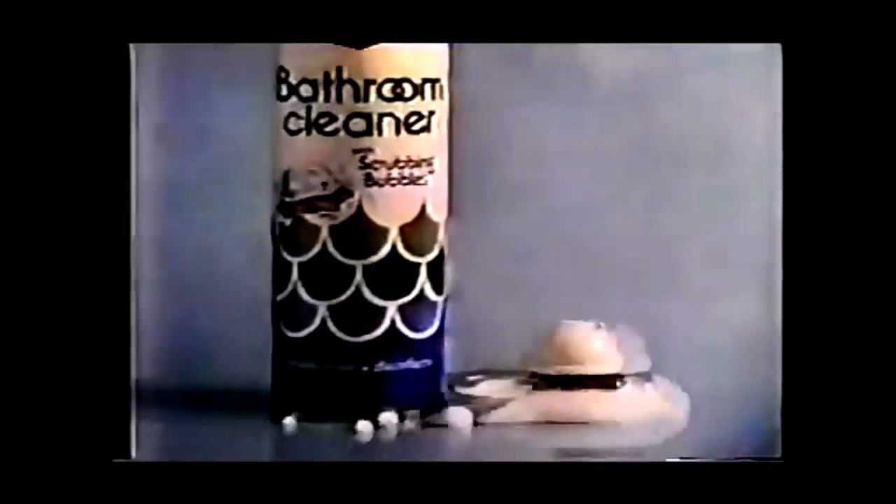But we don't just clean and disinfect surfaces — oh, no, no. We make them shine. Oh, the glare! Can't stand a glare. Scrubbing Bubbles in Dow bathroom cleaner: we do the work so you don't have to.